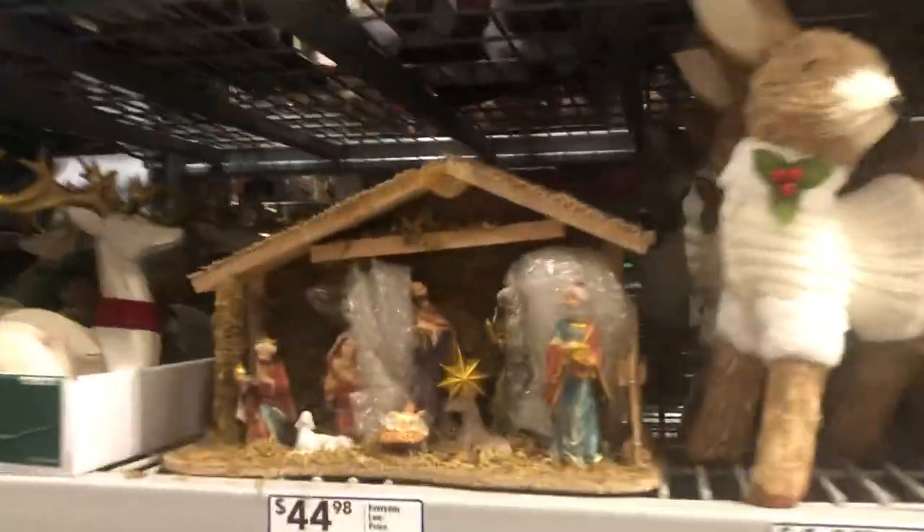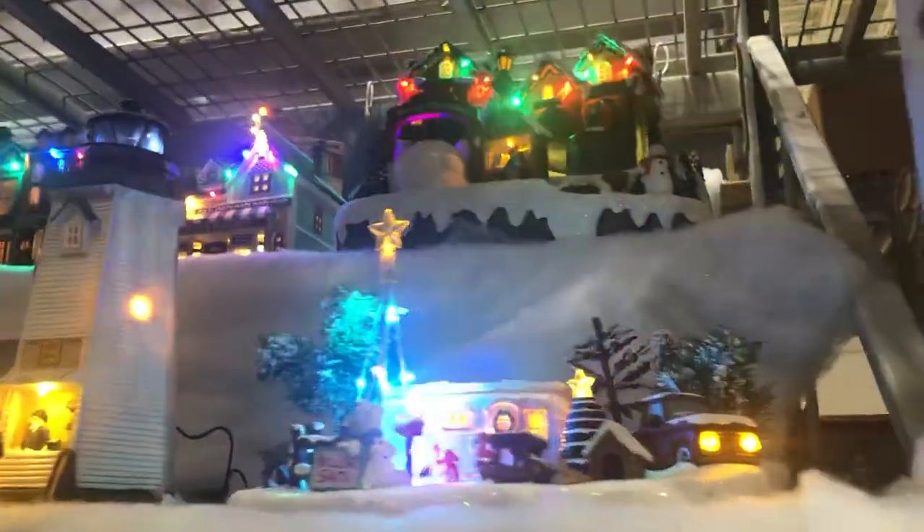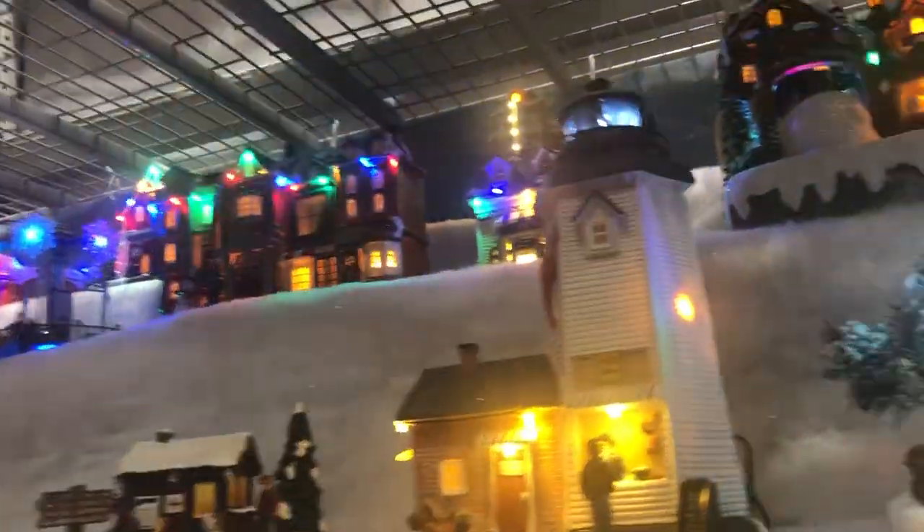Alright, continuing on folks. This nativity scene right here is very important — Jesus right here is the reason for the season. Look at little Baby Jesus in the manger — like normal, not gonna get horrible. Oh look at this Carol Town — I need a lot of this on clearance. They're all new, I don't recognize any of them.